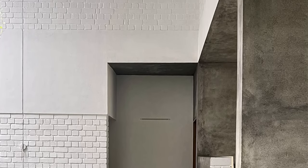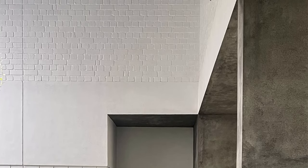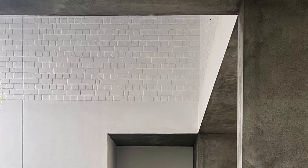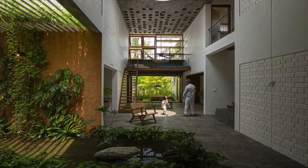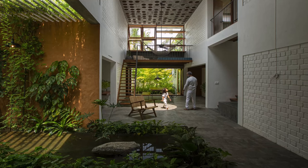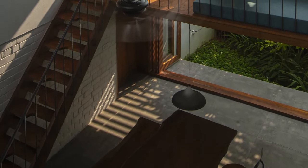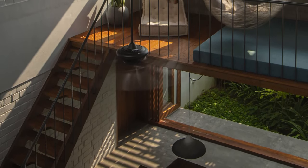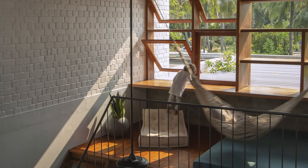Designed for a family of four, this home offers a haven for both connection and privacy. Each space is meticulously crafted to evoke a specific mood. A floating deck by the living area invites relaxation. A tucked away reading nook offers a quiet escape. Private balconies connect each bedroom to the outdoors. Even the prayer room, with its perforated wall casting a mesmerizing pattern of light, becomes a space for peaceful reflection.